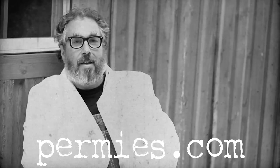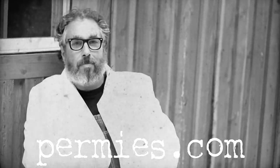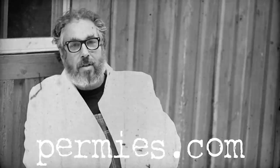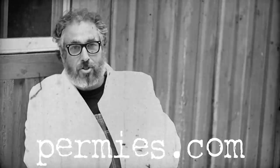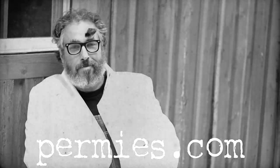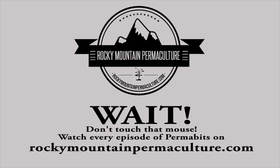If you like this sort of thing, come on out to the forums at permies.com, where we talk about growing stuff, homesteading, and permaculture all the time. Don't touch that mouse until you watch every episode of Rocky Mountain Permaculture's Permabits, brought to you by RockyMountainPermaculture.com. Thank you so much.